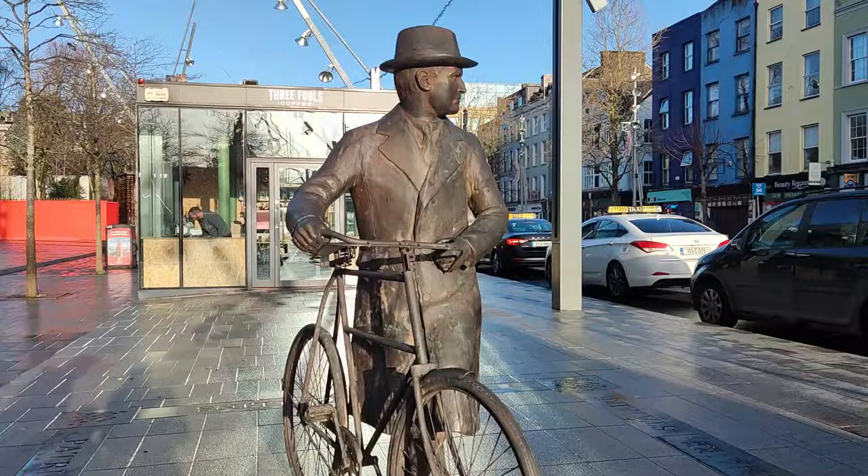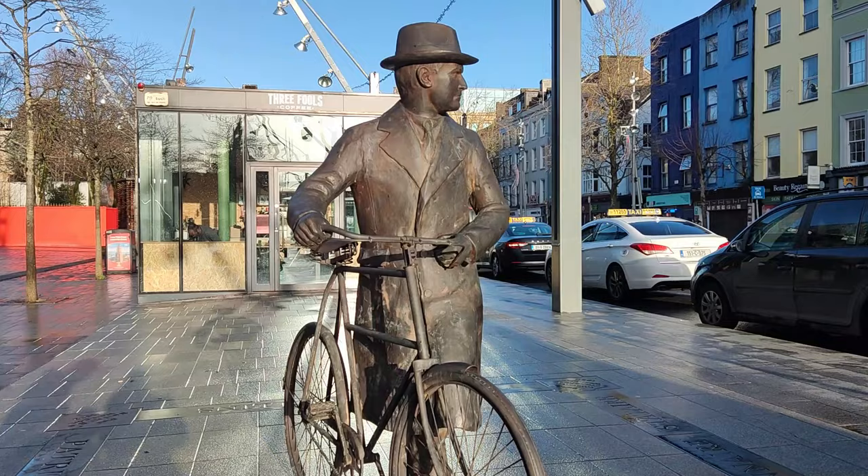Cork is a good place to base yourself for three days of exploration. We hope if you do go to Cork, you enjoy it as much as we did.